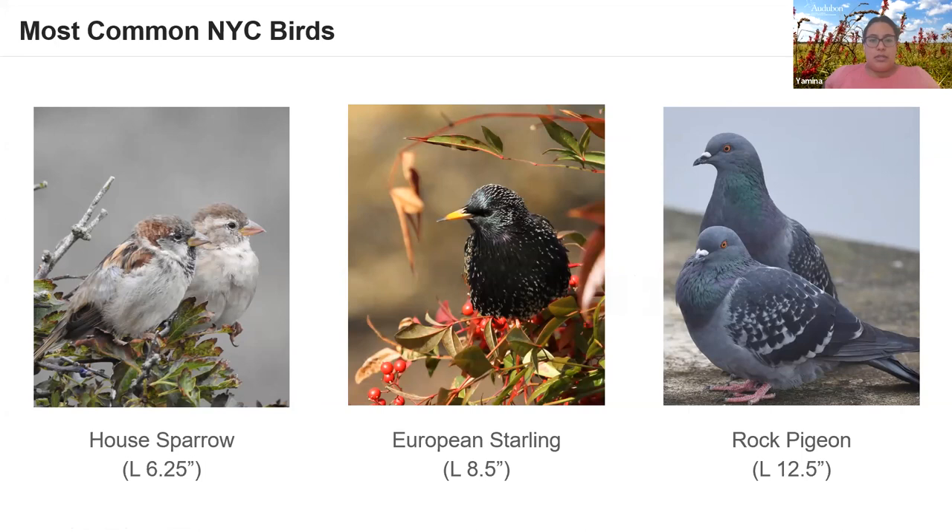Resident birds are those that stay here the whole year, as opposed to migratory birds. These are the birds you'll see through the winter, including Lily's beloved black-capped chickadee. In winter there's less food, so many birds concentrate in spots with feeders like Central Park. Getting to know resident birds is also helpful because when migration starts it can be overwhelming — but if you're familiar with the residents, you can pick up on the new sounds and sights.